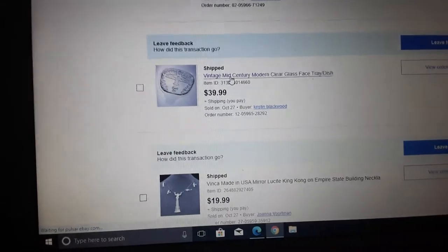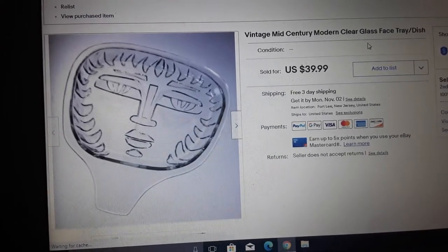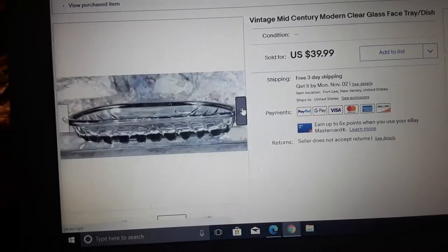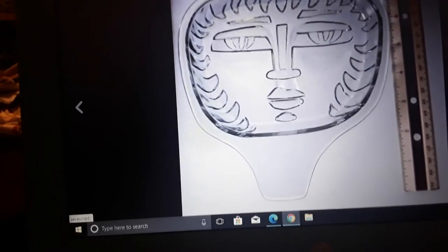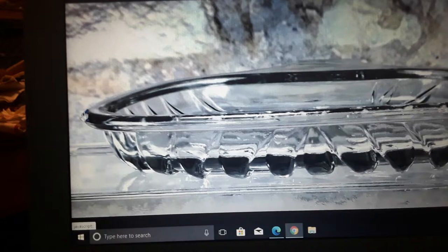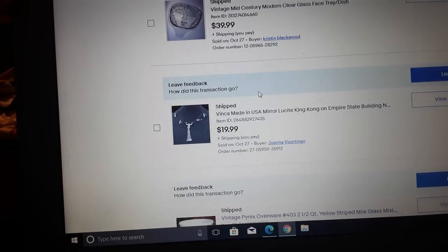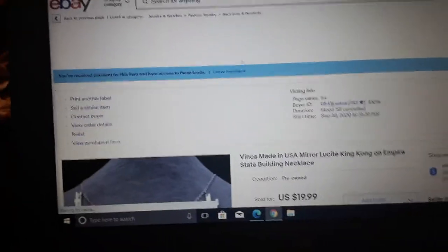Here's an interesting piece we were never able to identify — we didn't have it long and it went to auction and didn't sell. It's actually a tray, not a bowl — a vintage mid-century modern clear glass face tray dish. It has that modernist design. In my head I keep thinking Rosenthal. It could be Scandinavian — not Italian, possibly Scandinavian — I'm just not sure.